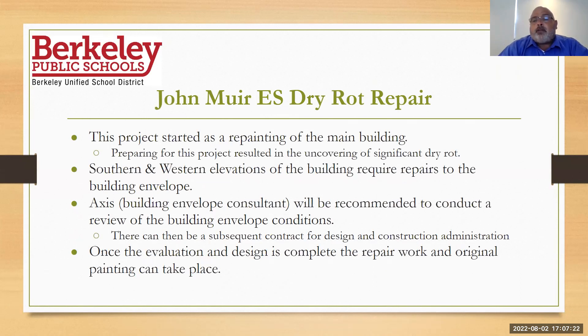Jumping right in — John Muir dry rot repair. One of the projects on our infrastructure needs list is to protect the building envelope, that exterior shell. It's overdue for a paint job. We started looking at it and what we're finding is a lot of dry rot, particularly on the southern and western elevations of the building. We're going to be bringing a contract to the board for Access, a building envelope consultant — we used them at Longfellow for destructive testing — and we'll be recommending a review of the building envelope conditions with them.